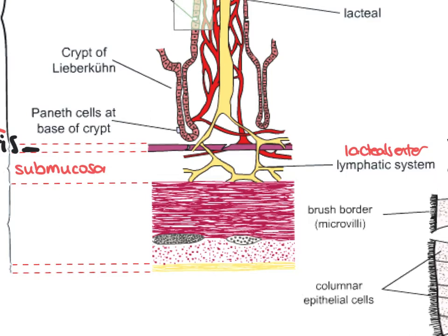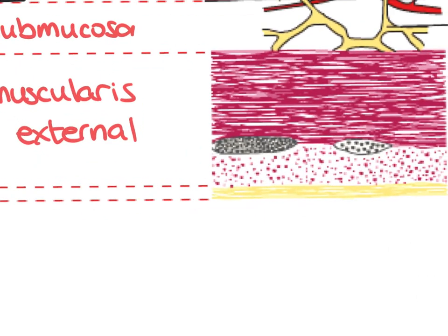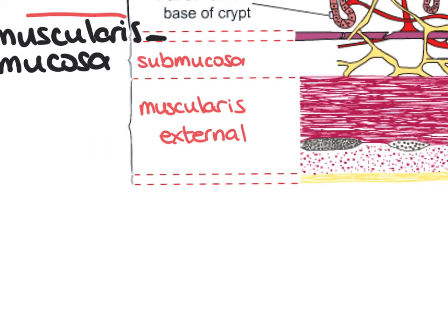What's next after the submucosa? Muscularis externa. There are two layers of muscles: circular muscles and longitudinal muscles going up and down. If you cut through circular muscles you'll see them as lines; if you cut through longitudinal muscles you'll see little dots or circles. And finally, the outer layer is the serosa.